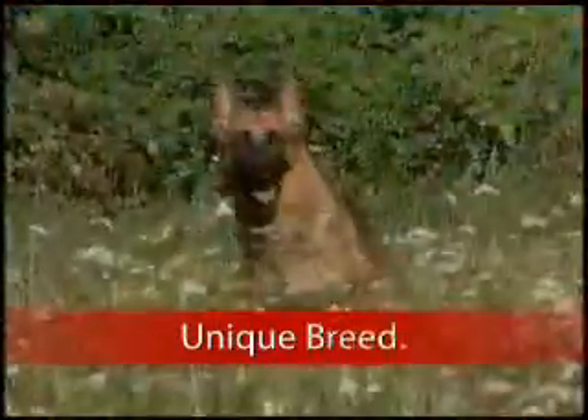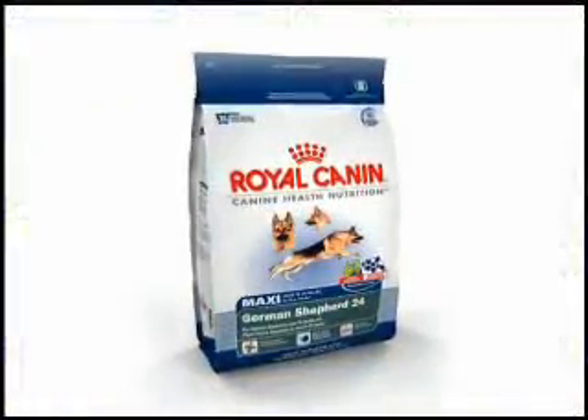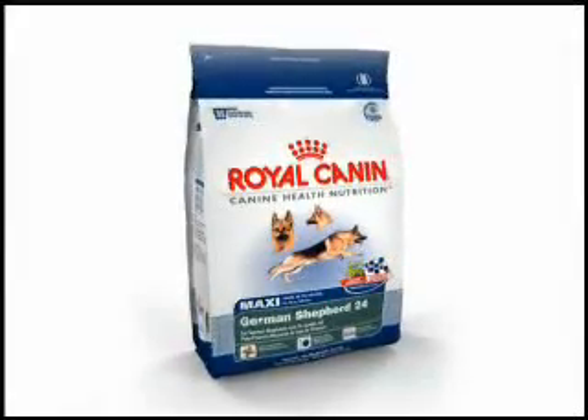The German Shepherd is a breed that has played key roles throughout the history of Royal Canin. The highly specific nutrition of German Shepherd 24 is designed to provide the best diet possible for health and longevity.